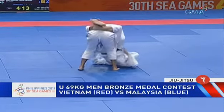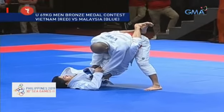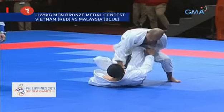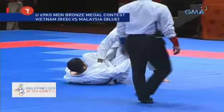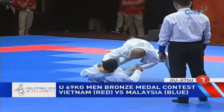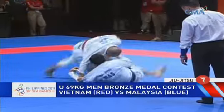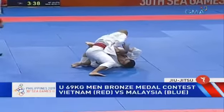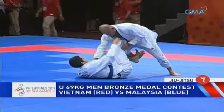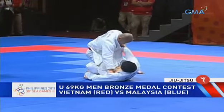The Vietnamese is up by points, so although the Malaysian has control of the position, the Vietnamese is still winning. The Malaysian will have to push the pace. This is now a closed guard position where both legs are wrapped around the waist. The advantage in closed guard is generally with the bottom player due to more submission attacks, but if the top player is winning on points, he still has the advantage. It depends on who has the guard still in play.